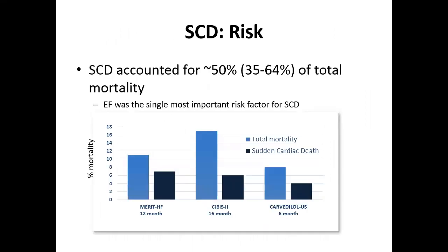Sudden cardiac death in trials — including MERIT-HF, CIBIS, and CARVEDILOL-US — accounts for about 35% to 64% of total mortality, with an average of about 50%. Ejection fraction by itself is the single most important risk factor for sudden cardiac death in these patients.